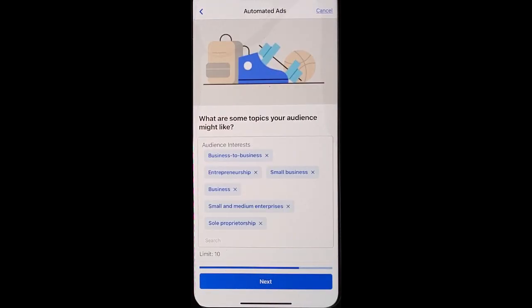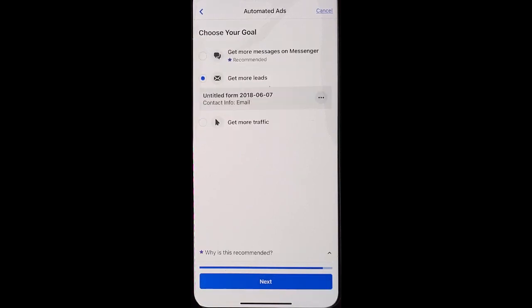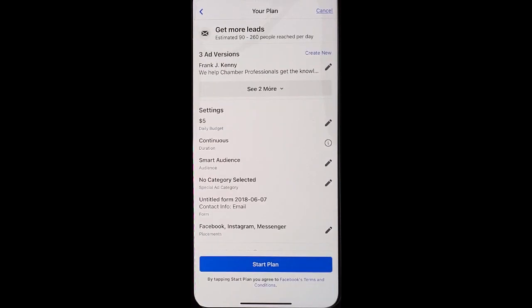Choose your target market. Here you can actually choose the images that Facebook populates, or you can add your own for your ads. Choose your goal, and now you'll get a suggestion from Facebook for the right mix of ads. Of course, you can go in and edit each one of them as you'd like.